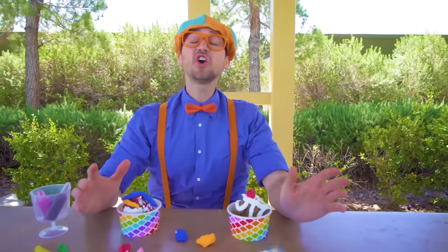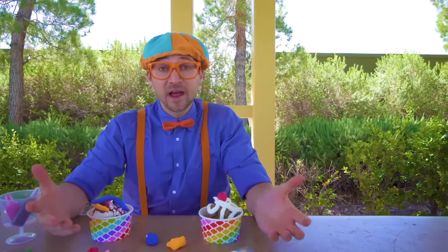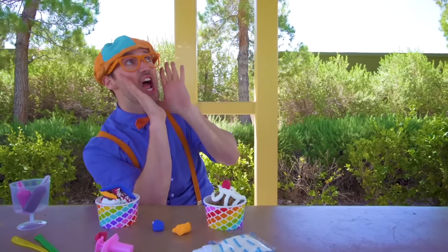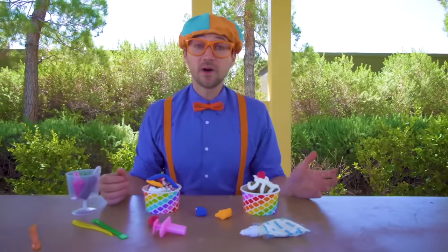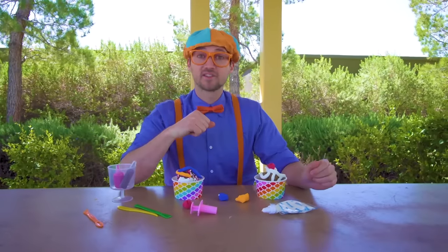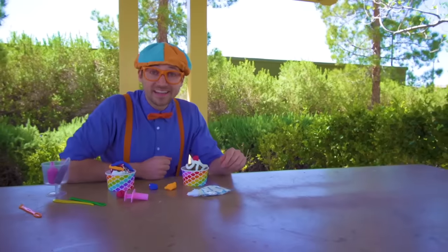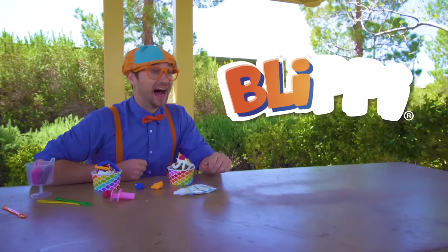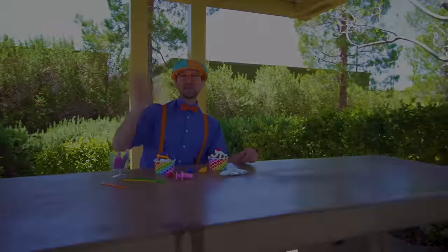This is the end of this video. It was so much fun learning about the ice cream truck with you, and listening, dancing, and singing to the Funny Fun Ice Cream Song! If you want to watch more of my videos, all you have to do is search for my name — will you spell my name with me? Ready? B-L-I-P-P-I, Blippi! Alright, see you again! Bye-bye!